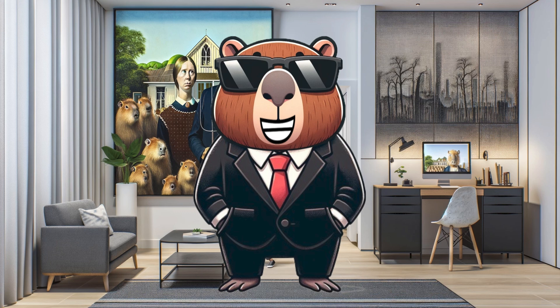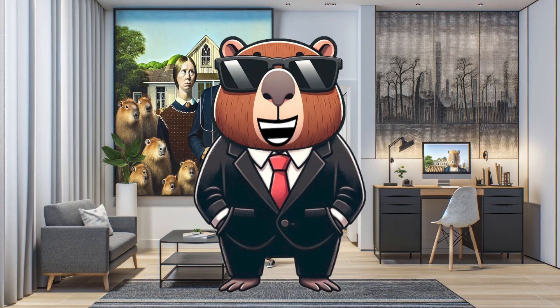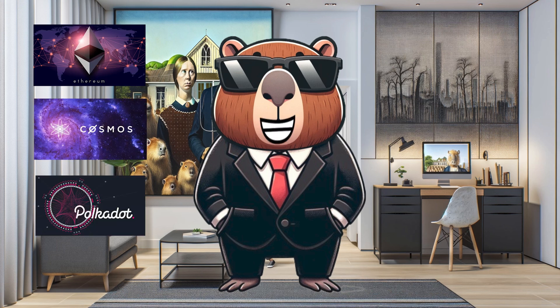Today, we're diving into Kadena's latest game changer: the Hyperlane Bridge integration. Kadena is making huge strides in blockchain interoperability with its newest integration with Hyperlane. It's all about connecting Kadena with other major blockchain players like Ethereum, Cosmos, and Polkadot. But what does this mean for you? Let's break it down.